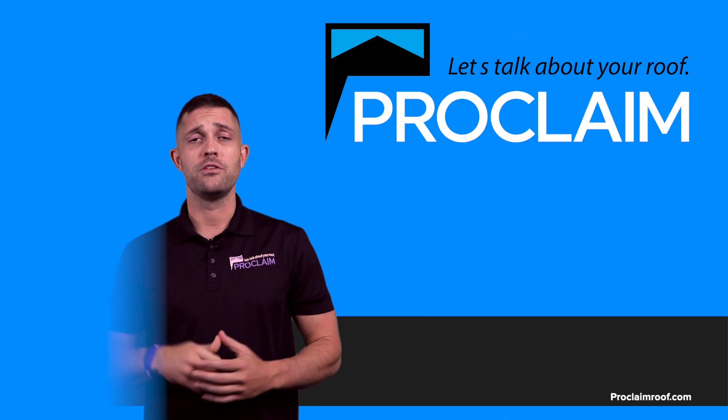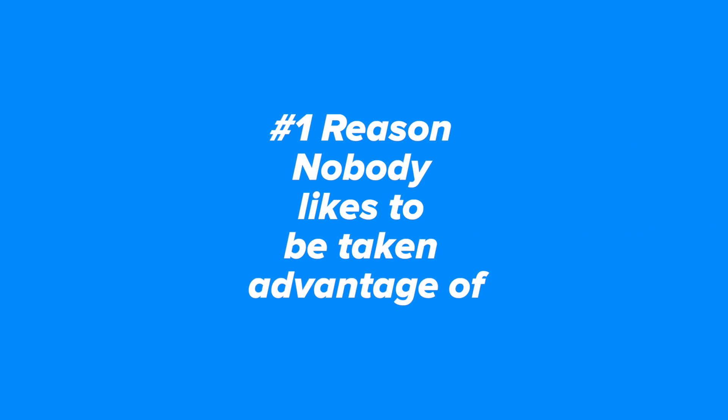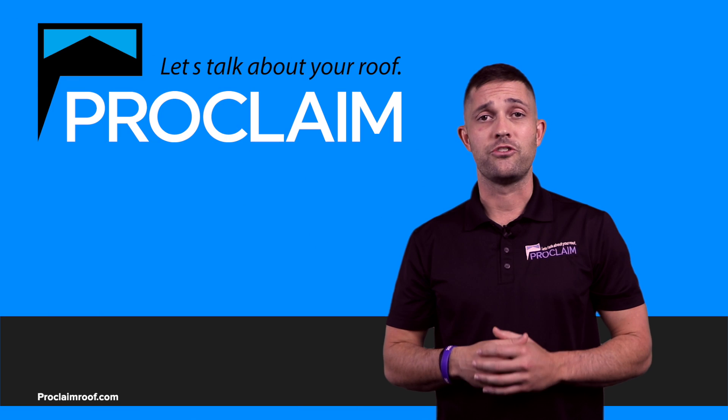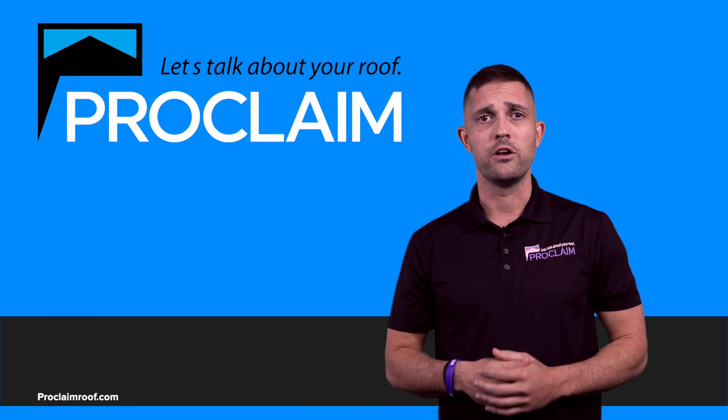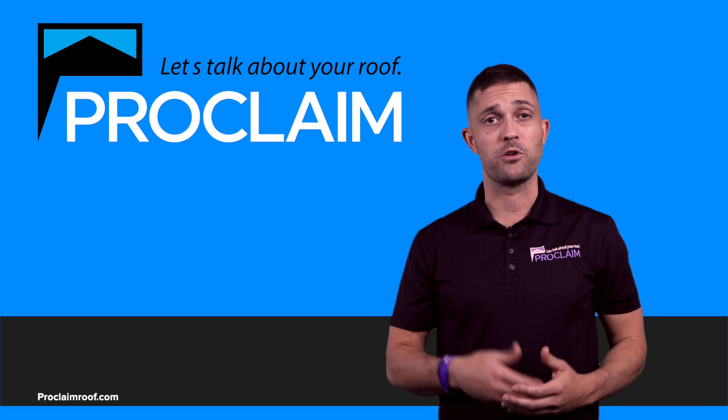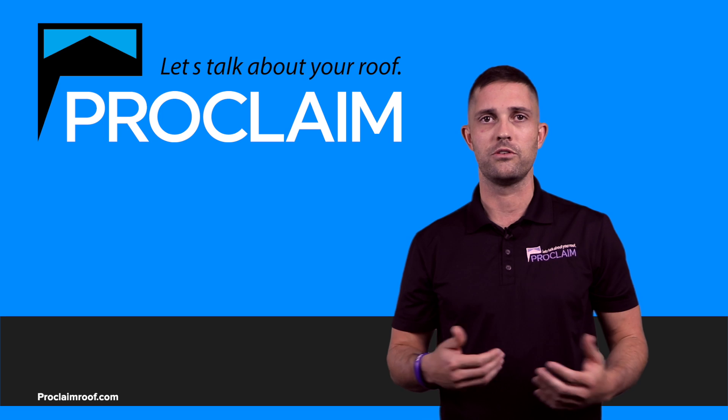Right now, the number one reason is nobody likes to be taken advantage of by their insurance company. They've raised your rates, they've raised your deductible, and I think it's just not right that they didn't give you a call to let you know this was discontinued. You may have hidden hail damage. They may owe you $100,000 up to $4 million for a brand new roofing system.